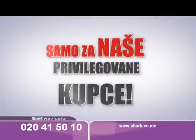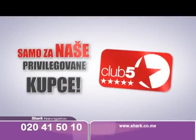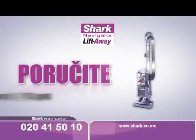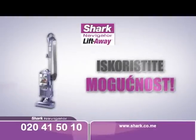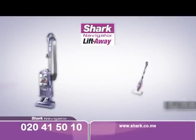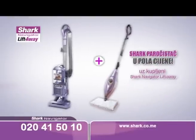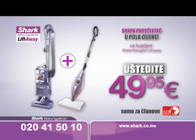Samo za naše privilegovane kupce, članove kluba 5 zvijezdica, pripremili smo specijalnu pogodnost. Poručite Shark usisivač do 31. marta i imate jedinstvenu mogućnost da Shark podni paročistač poručite u pola cijene. Obezbijedite sebi kompletno rješenje za čišćenje vašeg doma i uštedite 49,95 eura. Hvala što pratite kanal.